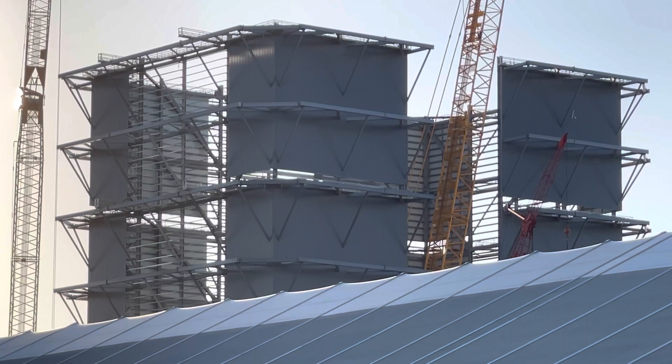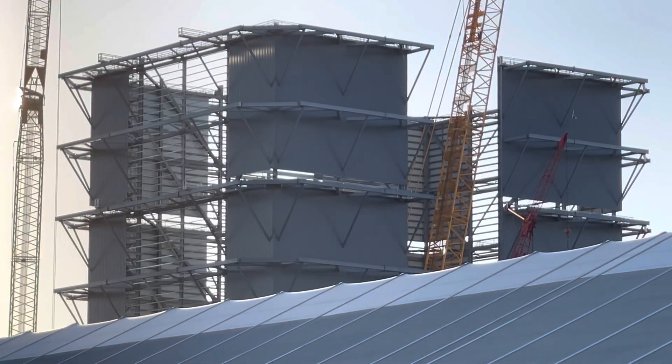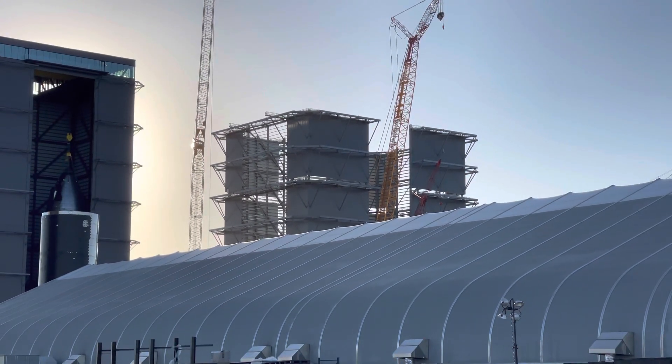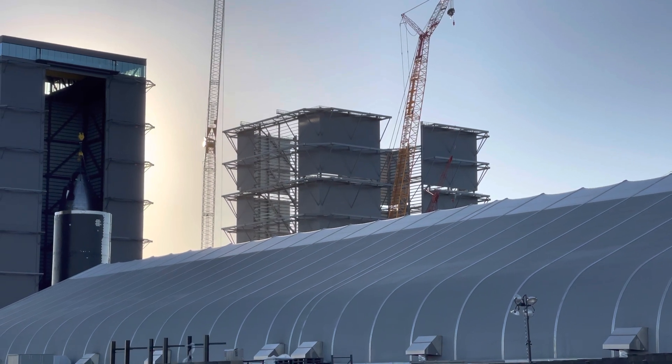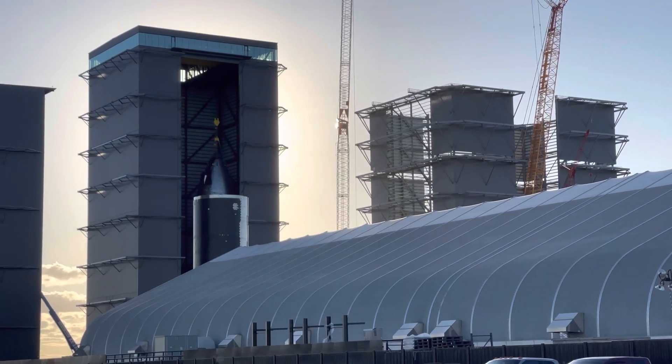Here's a look at the high bay under development from the sand spot, and a look at the high bay over there.